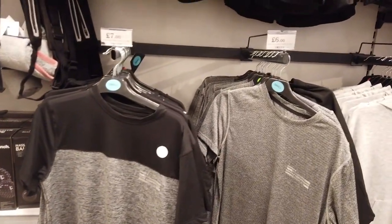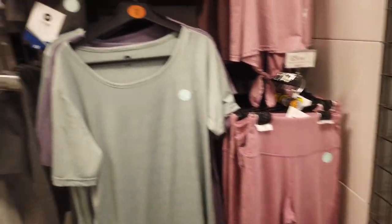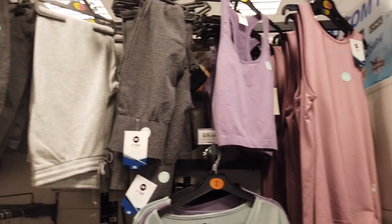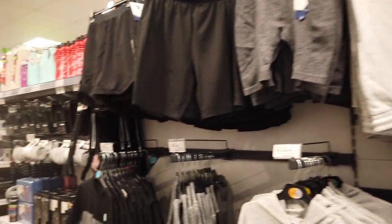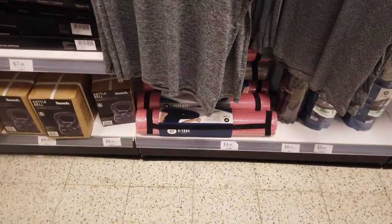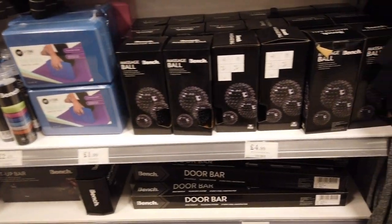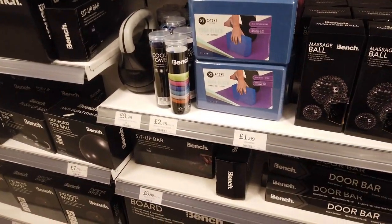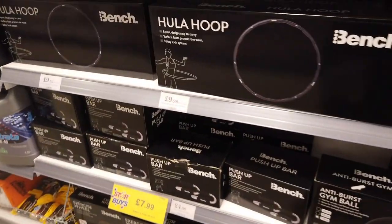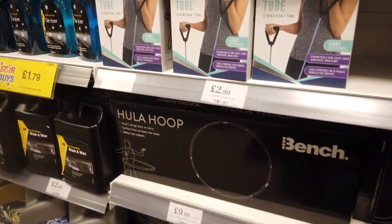They've got lots of gym stuff here as well — ladies hoodies, leggings for £9, and this one for £8. So they've got some cheaper options, and long vests. They've got yoga mats and foam rollers — the foam roller is £5.99, the yoga mat is £4.99. Door bars, massage balls, yoga blocks — these are really good prices. I've spent a lot more money on these things elsewhere. They've even got a hula hoop.